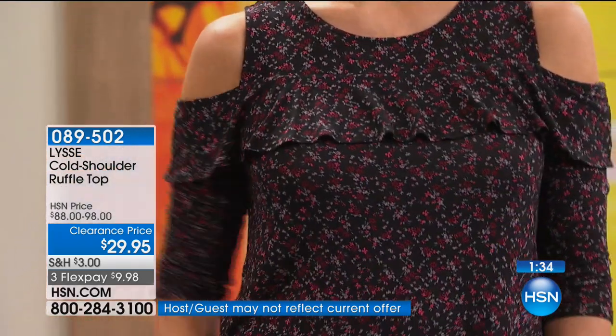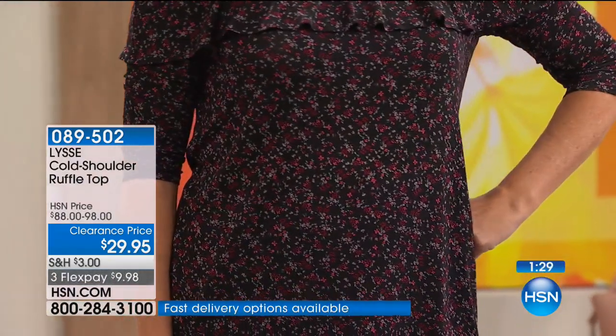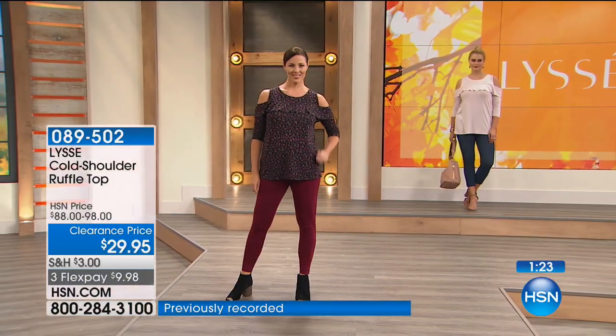This is the ditzy floral print — isn't it sweet? The florals are so dainty. It's got the burgundies and the soft pinks and some grays, and it looks fabulous with the Merlot legging coming up. My all-time favorite leggings are Lisset — they're just amazing.